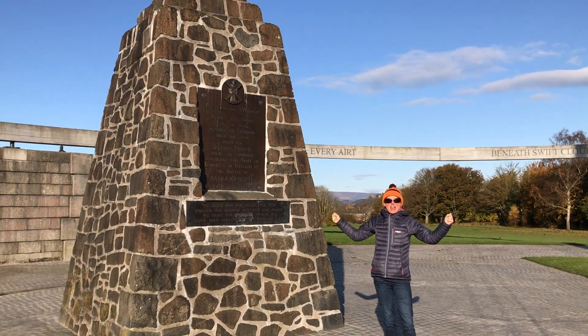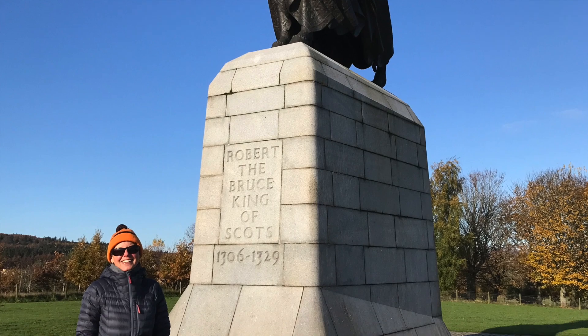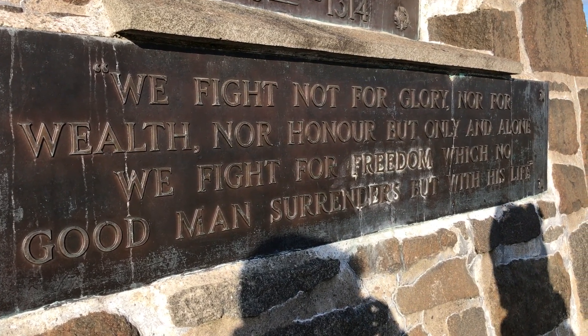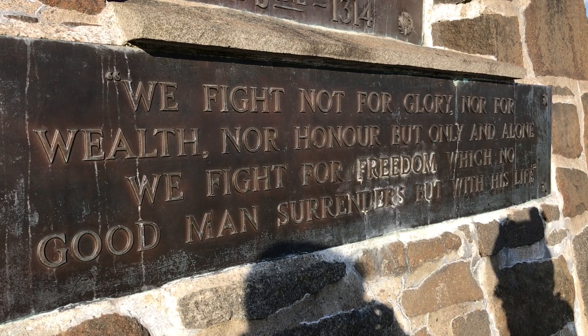Beneath swift clouds, glad glints of sun belonging to none but itself. We are mere transients who sing. I love this — it makes your heart beat strong. We fight not for glory, nor wealth, nor honour, but only and alone — we fight for freedom!